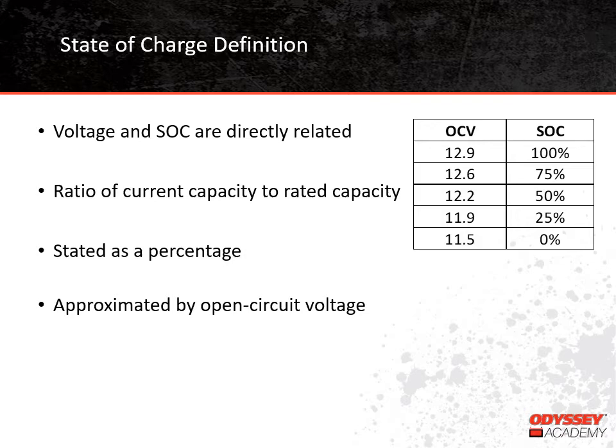On this chart, we are showing how open-circuit voltage relates to state of charge for thin-plate pure lead batteries. The numbers will change for other battery types — flooded, AGM, or gel — but not a lot. One of the key takeaways from this chart is that a fully charged 12-volt battery has an open-circuit voltage well above 12 volts, closer to 13 volts, in fact. Also, a fully discharged battery has an open-circuit voltage of 11.5 volts, nowhere near zero volts like we might expect.